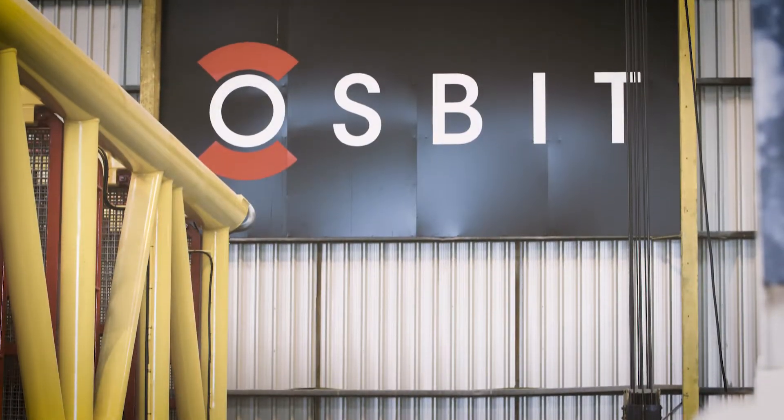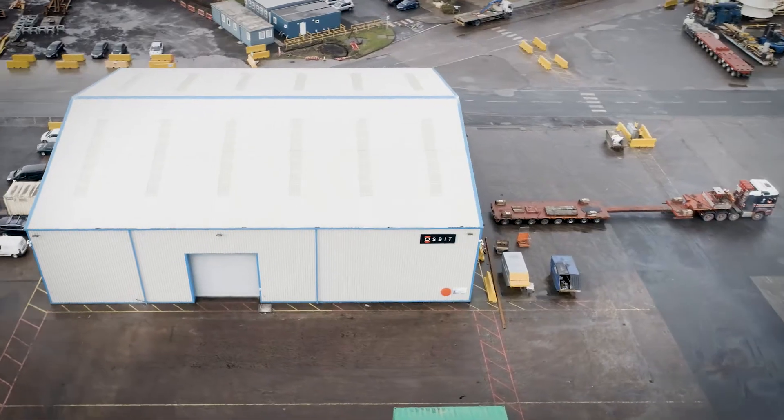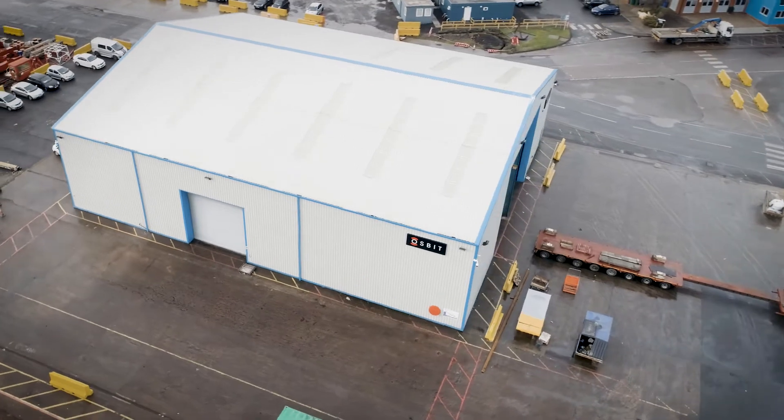Ausbit is on spec, budget and in time. An absolutely crucial part of any sort of engineering program requires a specification to be met, a budget to retain profitability, and delivered on time.